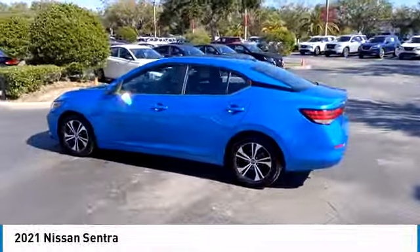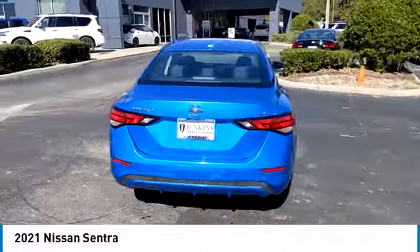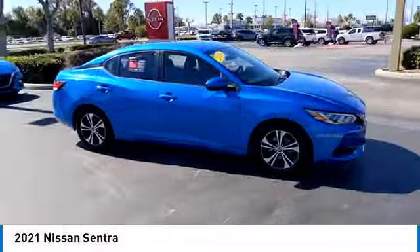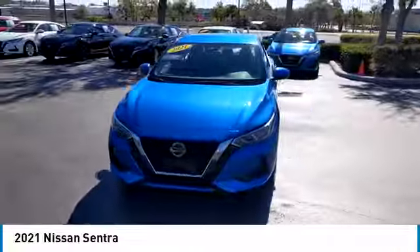Come test drive the 2021 Sentra with its spacious and versatile interior and stellar fuel efficiency. The Nissan Sentra is the obvious choice for anyone who wants to enjoy a stylish and comfortable ride. This vehicle has less than 65,000 miles.